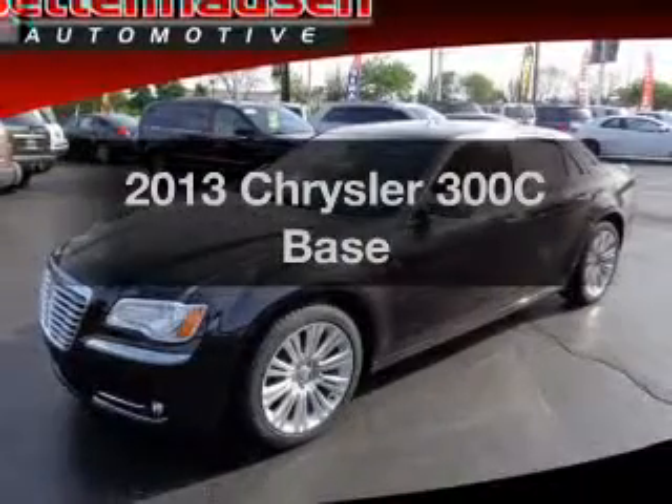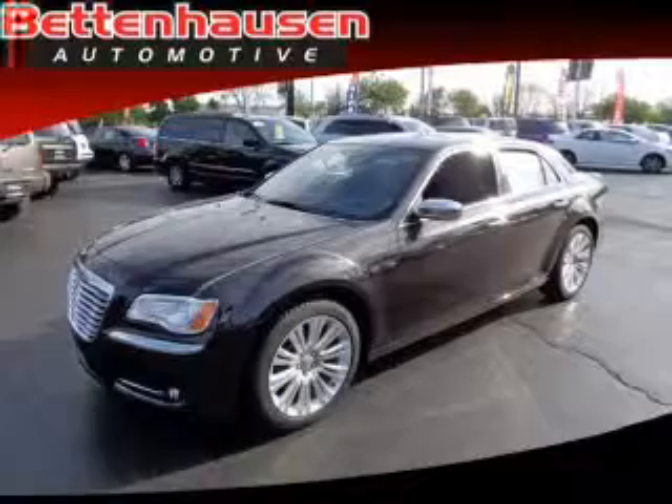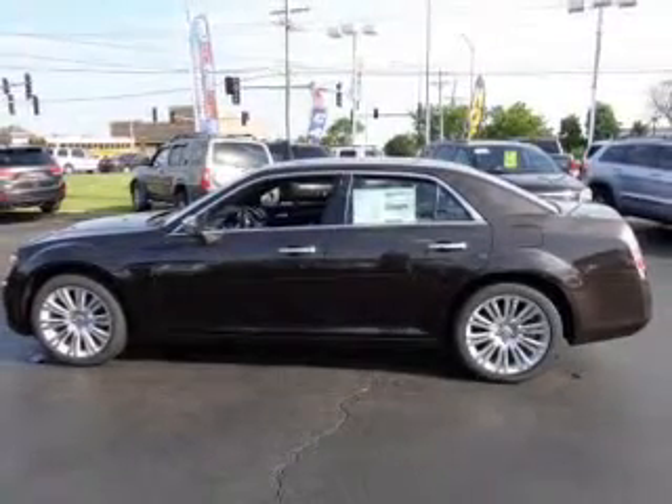Everything you need under one roof with this great vehicle. With a reliable six-cylinder engine, the powertrain includes rear-wheel drive, driven by an automatic transmission.